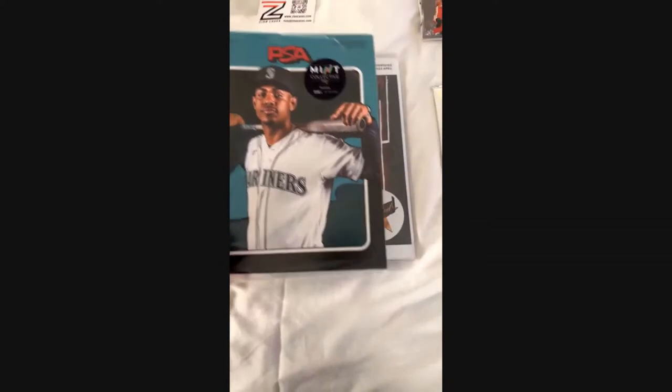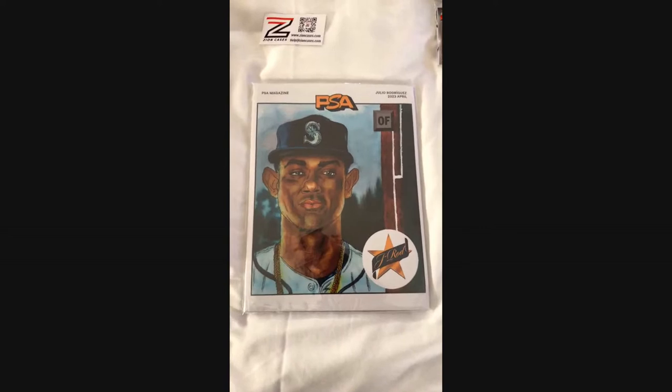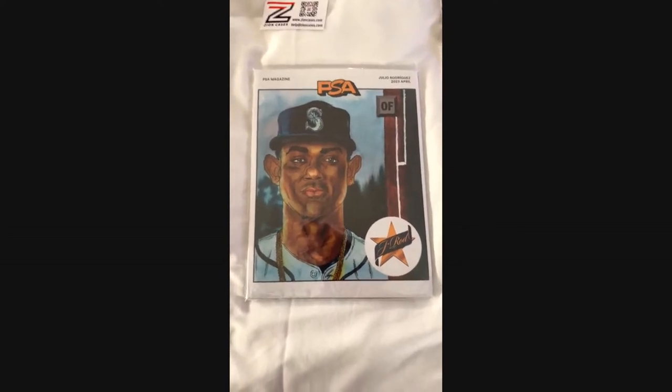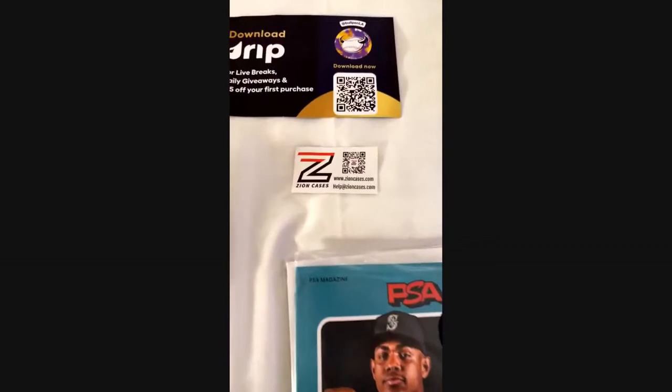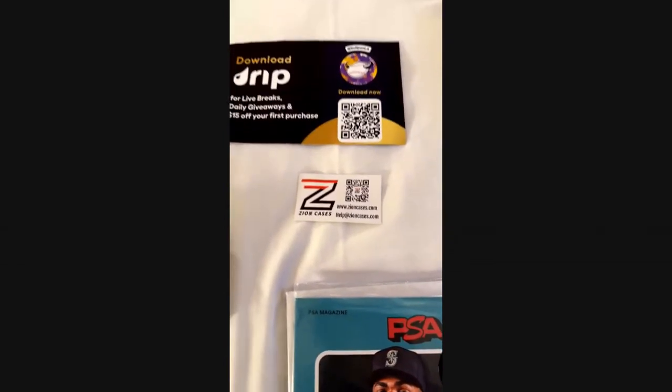A little stress ball from Pristine Auctions. CSG grading company was there, and PSA — I got the latest PSA magazine with Julio Rodriguez on the front, plus the variant version, which is very cool. I also talked to Zion Cases and will probably start carrying Zion Cases at the store in Sioux Falls for protecting your slabs and graded cards.